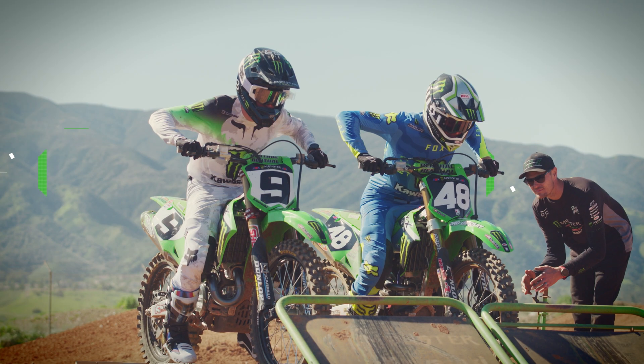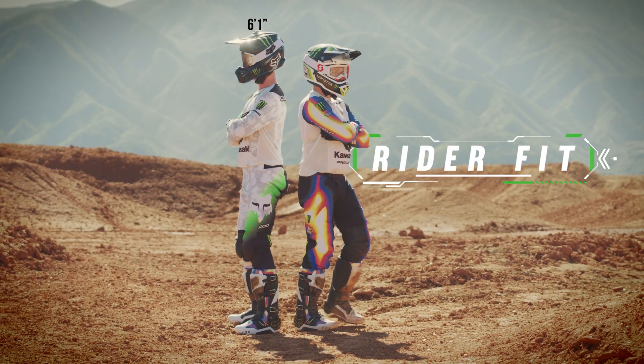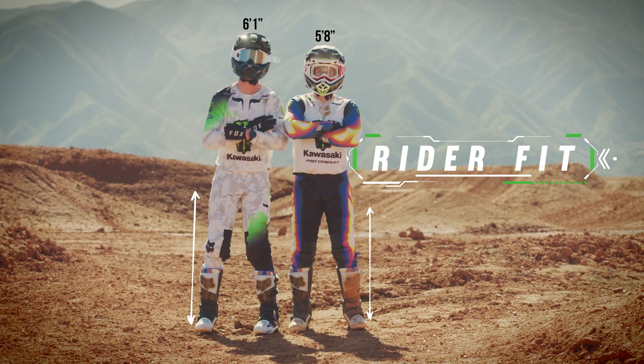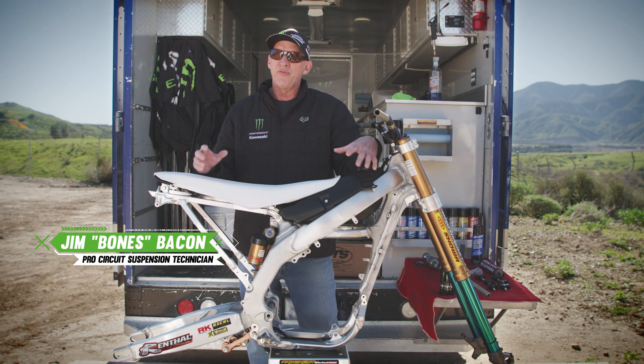Supercross bikes are all the same size, but rider size and riding styles can vary quite drastically. To help the riders feel comfortable and in control, race teams fabricate parts for added adjustability. A tall lanky rider like Adam Cincerello compared to a stocky rider like Chris Bloss — this chassis has to be manipulated to fit them perfectly.